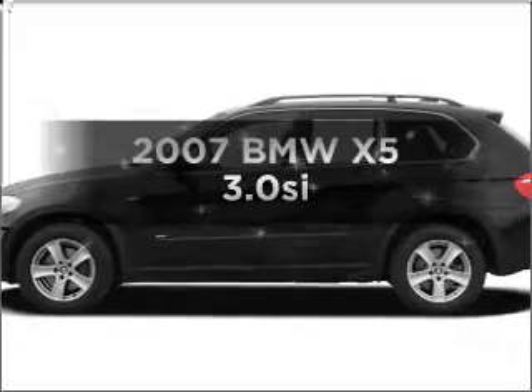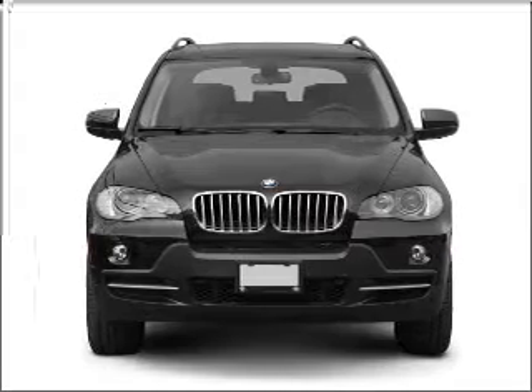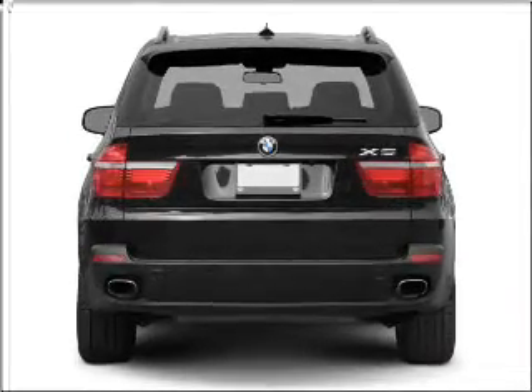Presenting the 2007 BMW X5. Travel the roads in style and comfort in this great vehicle, with a solid 6-cylinder engine connected to a smooth shifting 6-speed automatic transmission. Premium wheels give a more luxurious look.